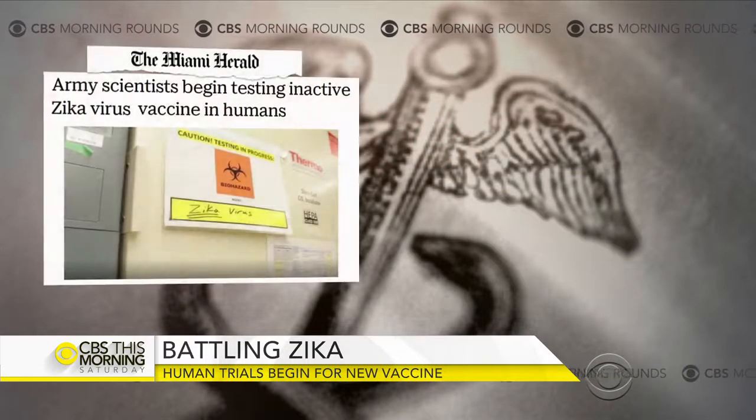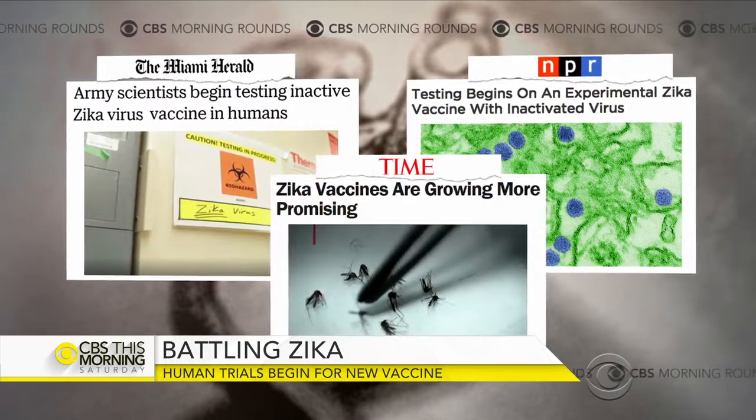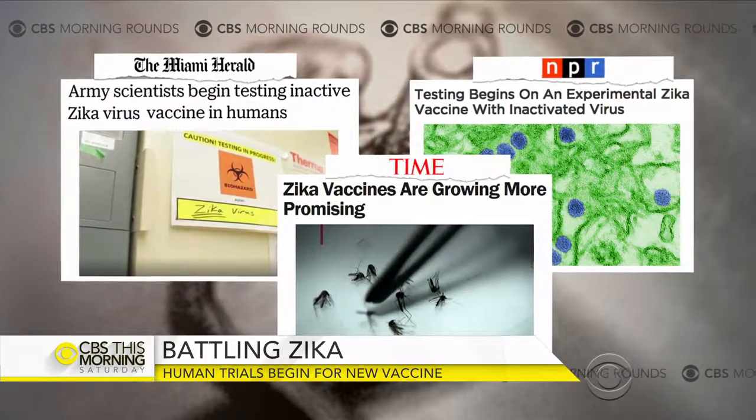This week, phase one of human clinical trials began for a Zika vaccine developed by scientists at the Walter Reed Army Institute of Research. It'll be tested at their trial center in Maryland. John, clinical trials just beginning — what should people know here?